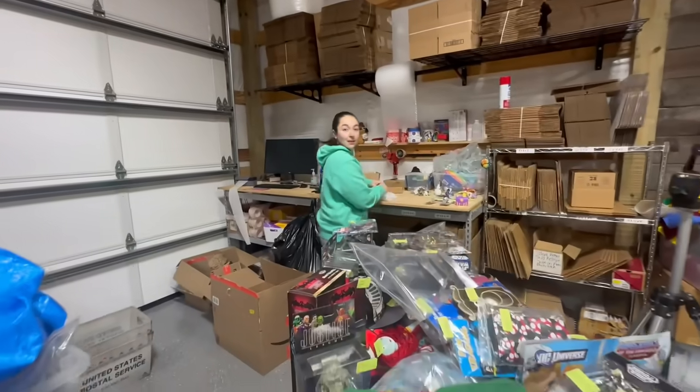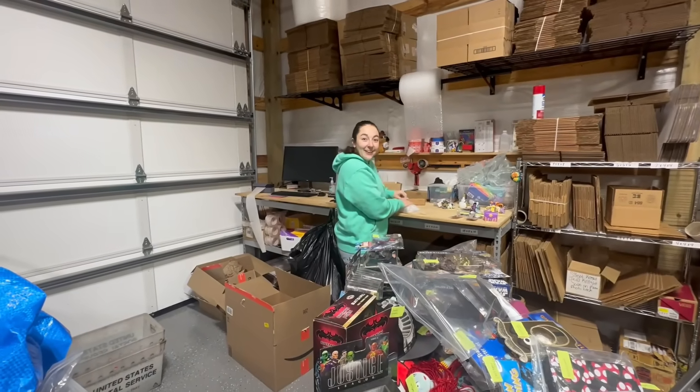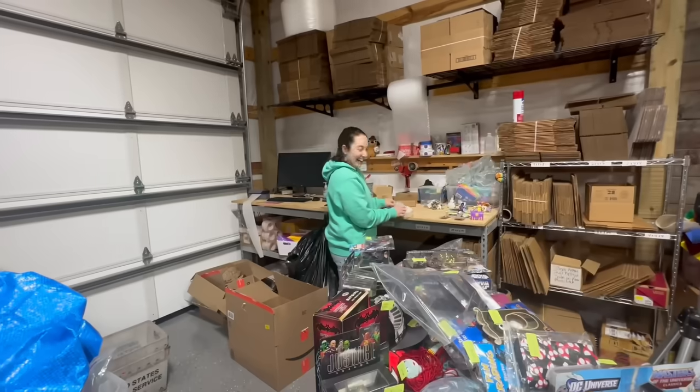Haley's final words: we have a lot to ship. Thank you guys so much for watching today's video. Hope you enjoyed it — if you did, hit the like button and subscribe below if you haven't already. We'll catch you on the next one. Bye!